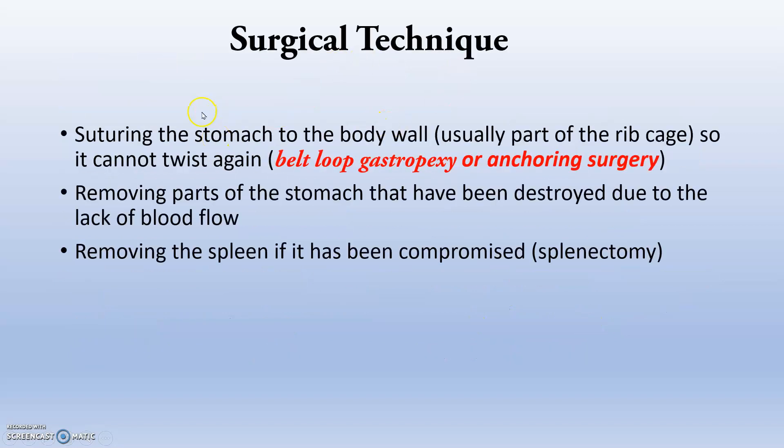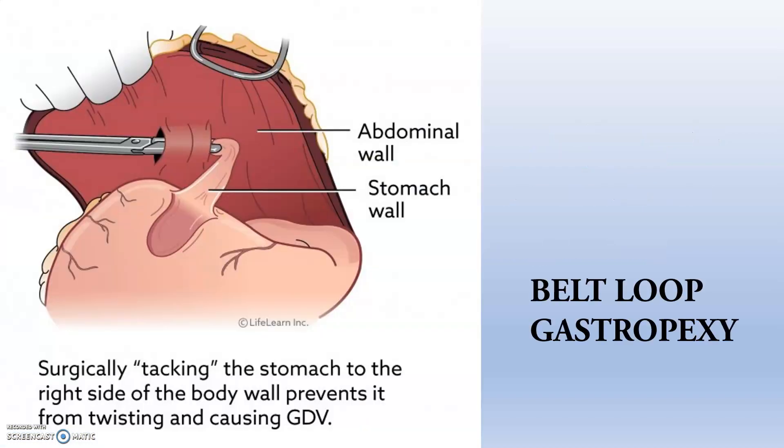The surgical technique involves suturing the stomach to the body wall, usually to a part of the ribcage, so that it cannot twist again — this is called belt loop gastropexy or anchoring surgery. The stomach is anchored to the abdominal wall so that it will not revolve again. This is the belt loop gastropexy, where you can see the loop and the belt, similar to a human belt — surgical tacking or belting.